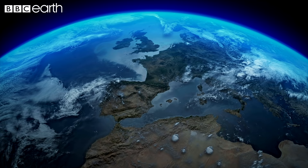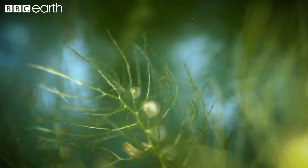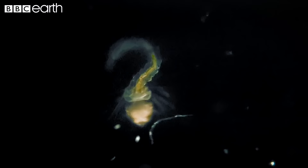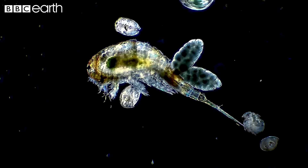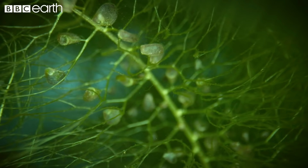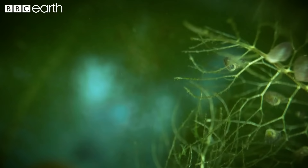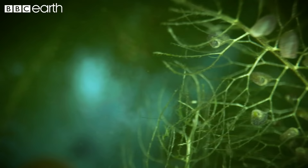Found on all continents except Antarctica, water-born bladderworts are free-floating plants that can grow up to two meters in length. As bladderworts often live in nutrient-poor environments, eating prey like small crustaceans and insect larvae gives the bladderwort a vital source of nitrogen and phosphorus. Engulfing their prey in less than a millisecond, bladderworts are the fastest carnivorous plants on the planet.